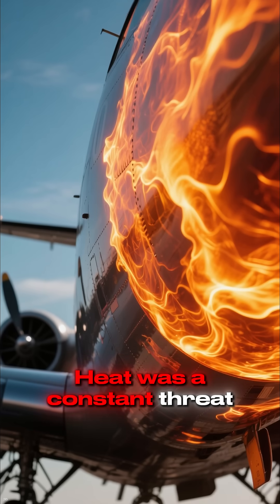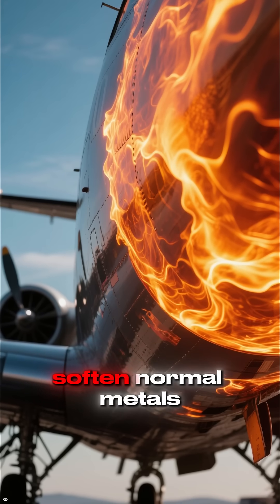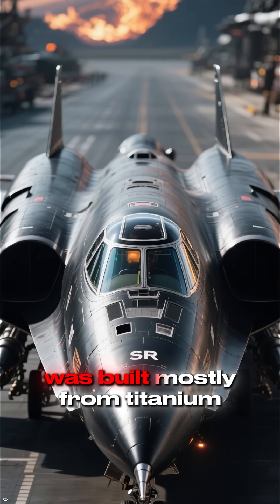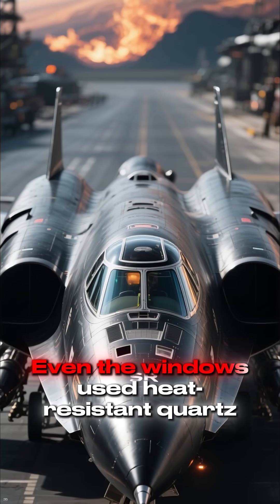Heat was a constant threat. Flying at Mach 3 heated the aircraft's skin to temperatures that could soften normal metals. To survive this, the Blackbird was built mostly from titanium, a metal strong enough to handle extreme heat. Even the windows used heat-resistant quartz.